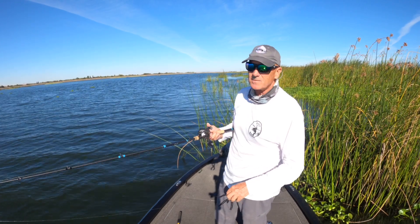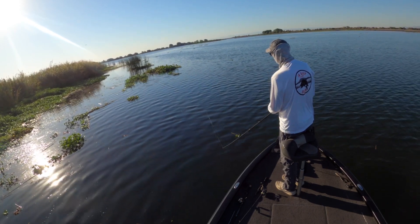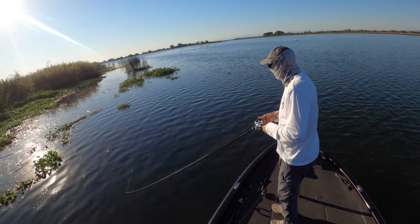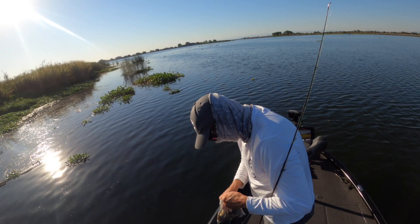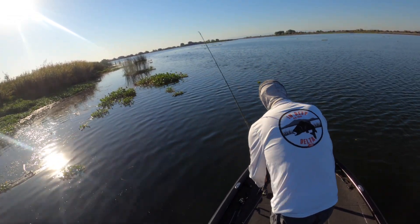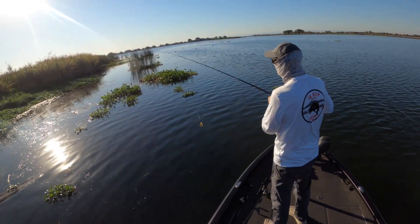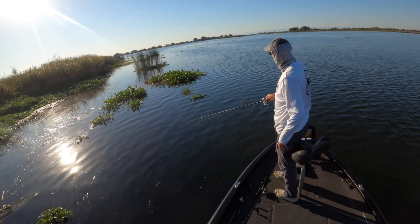Right away I got a bite, so I dropped my leg and set the hook like it was a ten-pounder — it was about an eight-inch fish, but it got the ball rolling and gave me a little confidence to fish the rest of this bank. I lost my worm on that fish, so I switched to a recycled six-inch green pumpkin Cinco rigged Nico-style with about an eighth of an ounce of weight in the head of the bait. I'm using 55-pound braid with about six feet of 16-pound Maxima leader.